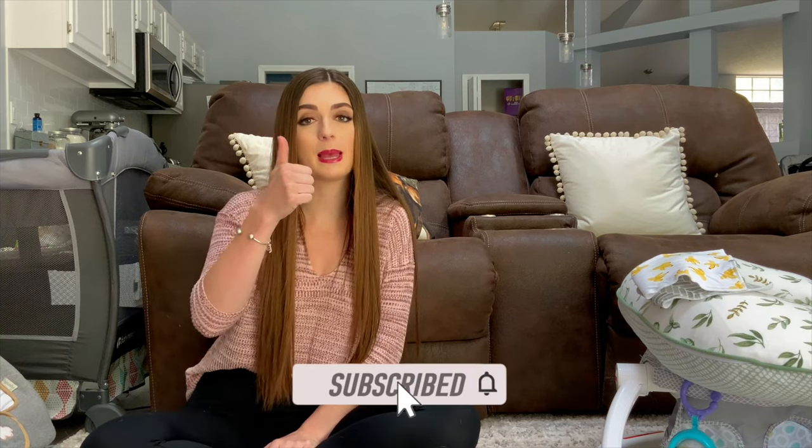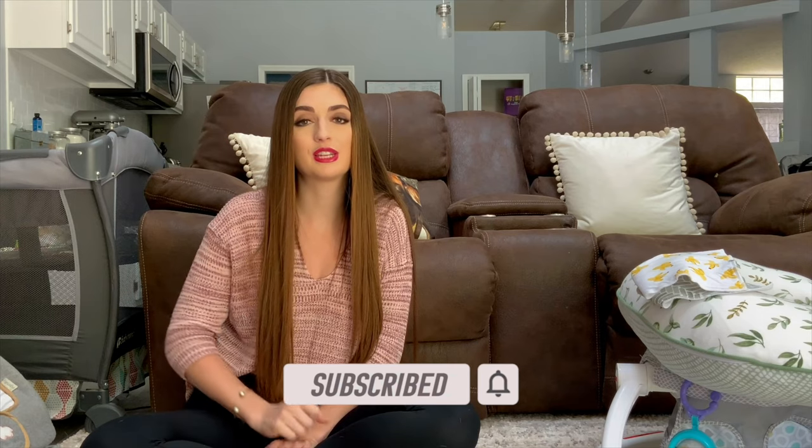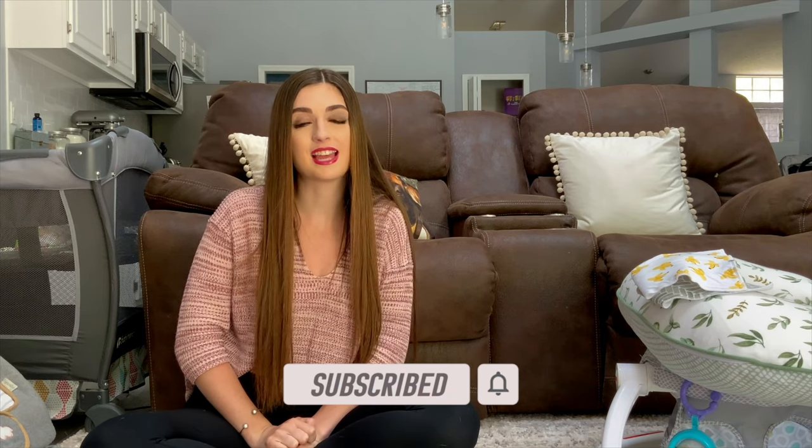Those are just a few things I recommend for the three to six month stage. If you're looking for more must-have recommendations, check out my link below for my newborn zero to three months must-haves. Stay tuned for many more videos like this. Thanks for watching — hit that subscribe button, give this video a thumbs up, and hit the bell notification so you'll be notified the next time I post. Bye guys!